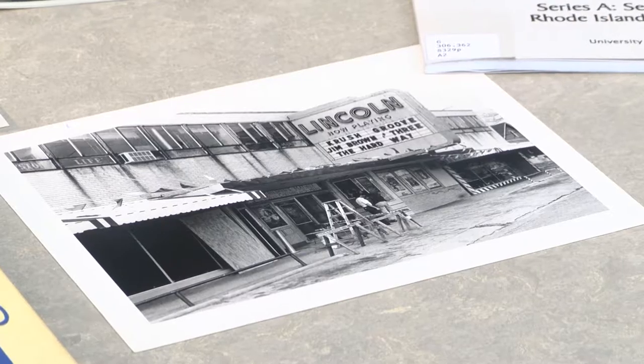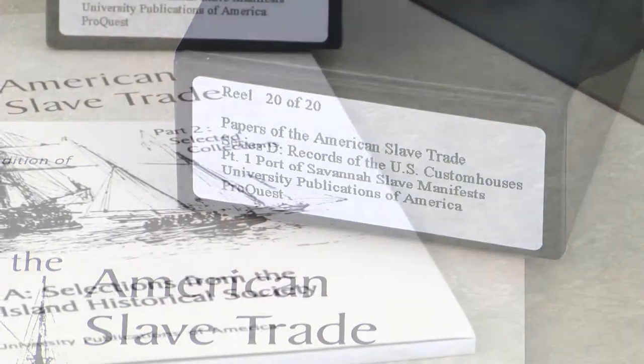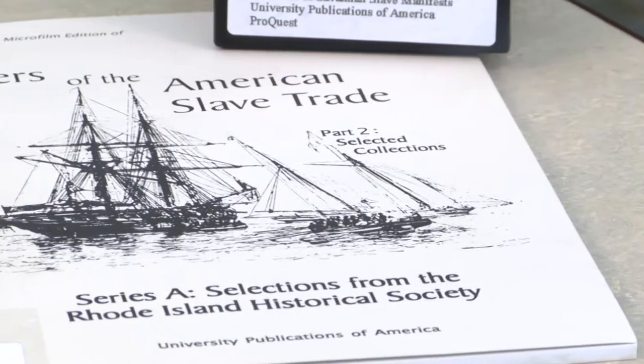Our Archives Department has collections that reflect the diverse and rich part of our cultural heritage, including photos, music, and text documents. We are currently home to the Louisiana Black History Hall of Fame collection during the renovation of the historic Lincoln Theater.